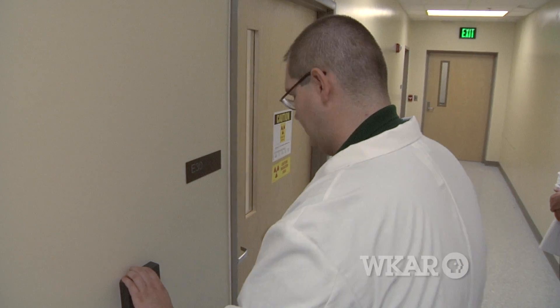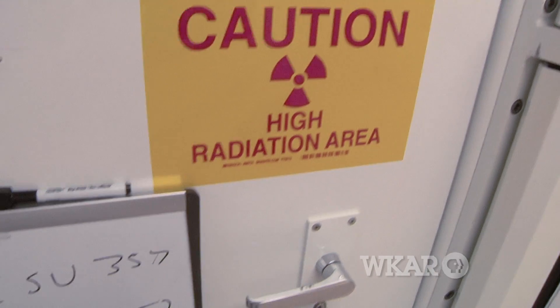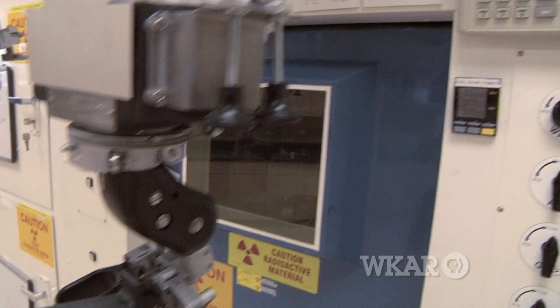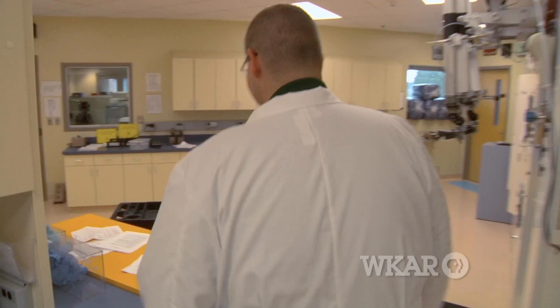Normally the cyclotrons run overnight, so Cardinal Health employees show up late at night. They'll run the cyclotron for several hours to produce the radioactive fluorine, and then in the laboratory next door they'll actually produce the FDG.